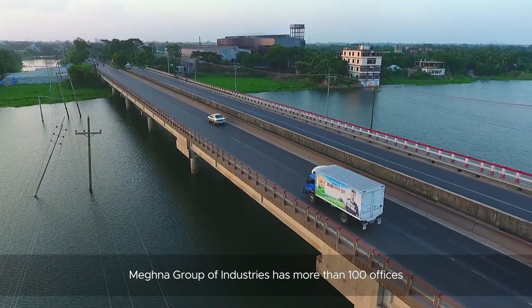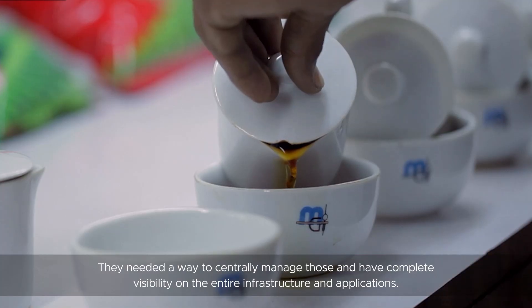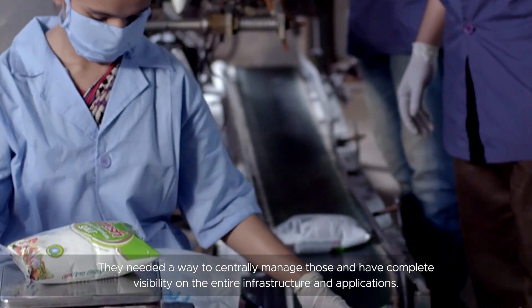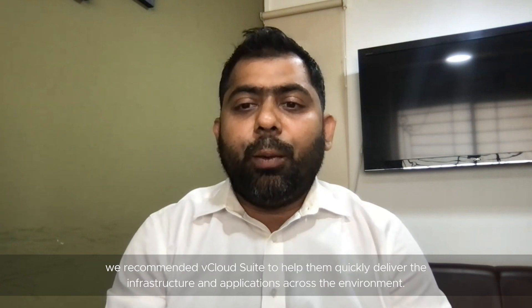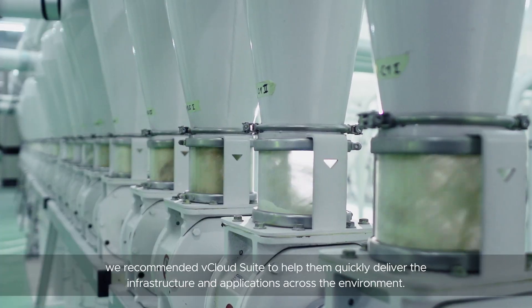Magna Group of Industries has more than 100 offices and 8 to 10 data centers across the country. They have a lot of infrastructure and a lot of in-house applications. They needed a way to centrally manage those and have complete visibility across their entire infrastructure and applications. For the new IT hub economic zone, we recommended vCloud Suite to help them quickly deliver the infrastructure and applications across the environment.